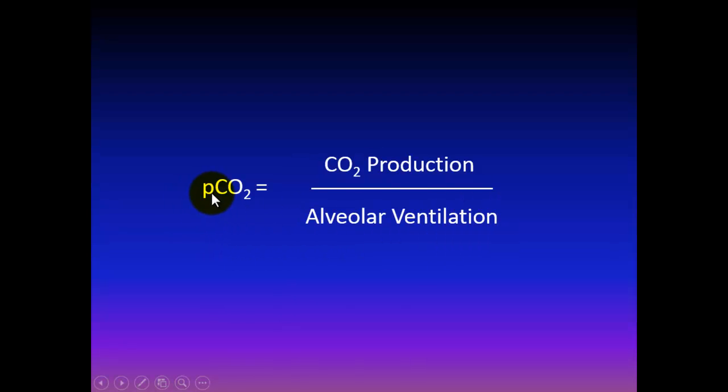Here's the master relationship: the blood PCO2, measured on the blood gas and approximated by end-tidal CO2, is equal to the CO2 production divided by the alveolar ventilation. There is a direct proportion between CO2 production and PCO2, and an inverse proportion between alveolar ventilation and PCO2. If CO2 production doubles without any change in alveolar ventilation, the PCO2 also doubles. Inversely, if alveolar ventilation doubles without any change in CO2 production, the PCO2 would be cut in half.